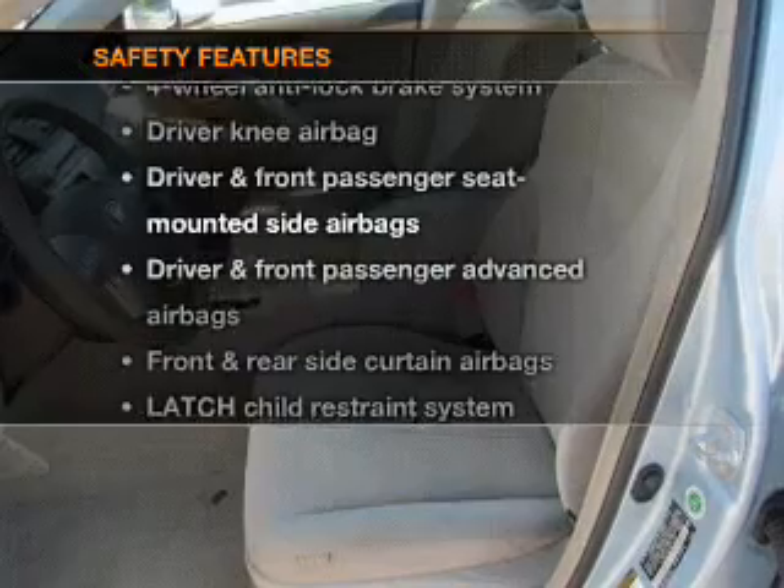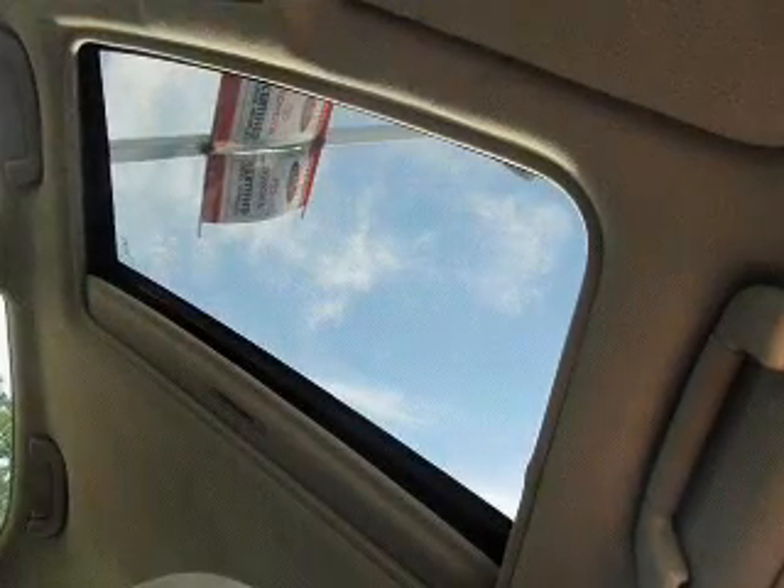And for your peace of mind, the following safety equipment is included: side air bag and stability control.